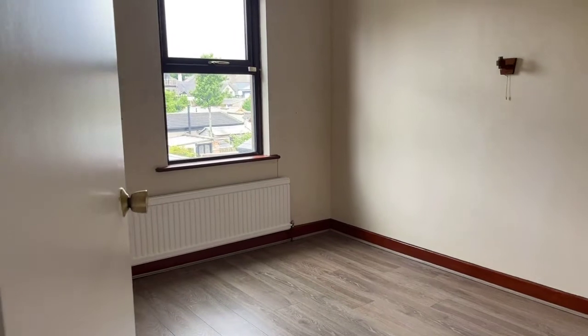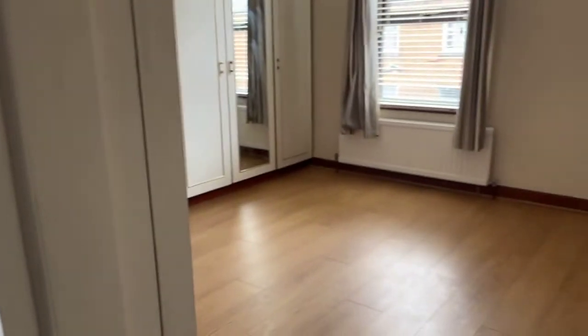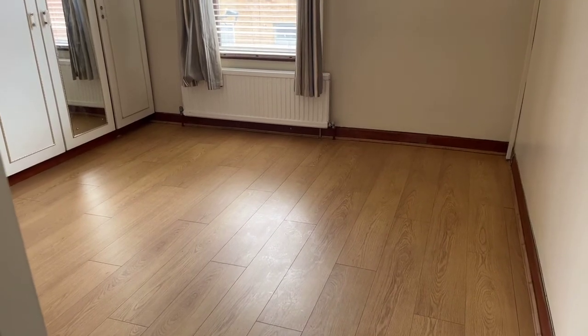The second bedroom has new flooring and looks right onto the back. Okay guys, this is number six Brighton Street, just off St Mary's Road in the centre of Dundalk. If you wish to arrange a viewing, please give me a call on 042 932 9990. Thank you.